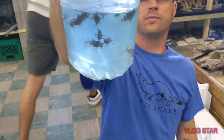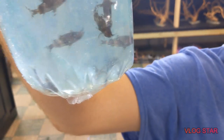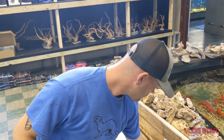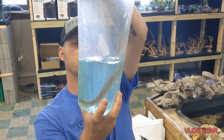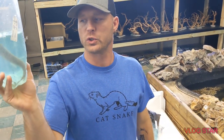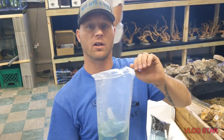Upside down catfish — you guys are looking good. I don't know which way is up, I don't know which way is down. Another Florida Gator gar. These were a special order for someone — they wanted one and I ordered two. So if anyone's looking for a Florida Gator gar, come pick one up. You will need a large tank.